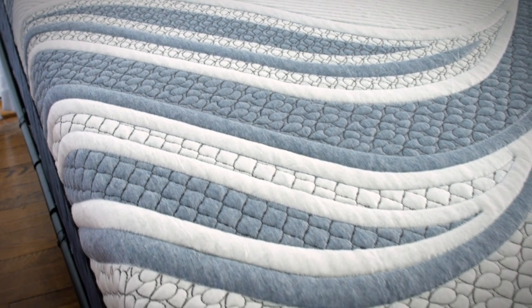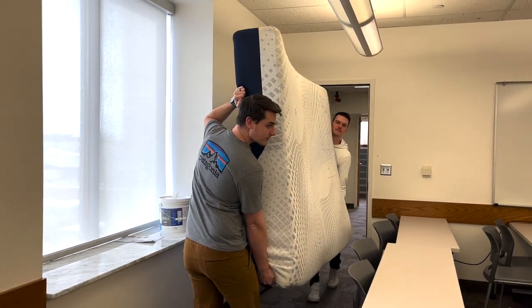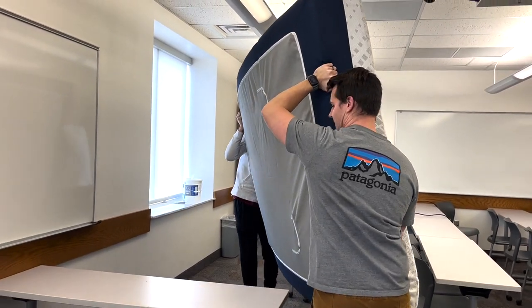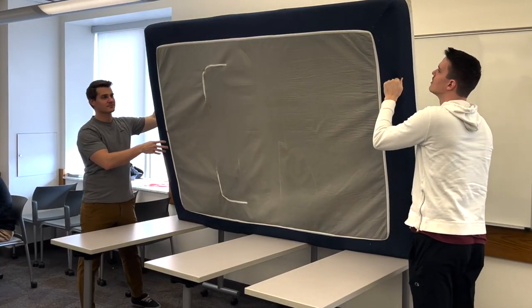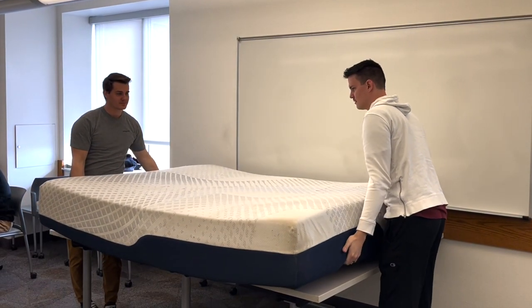Very little was known about the abilities of the product at the time, and we were tasked with obtaining as much usable data as possible. Using equipment provided to us by the school and our sponsor, we extensively modeled the heat generation and dissipation in our mattress to collect detailed information on its performance.